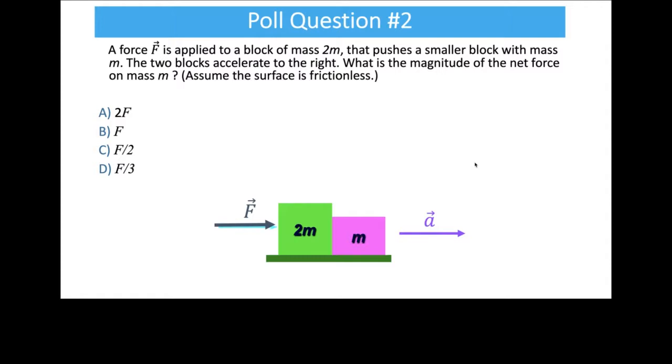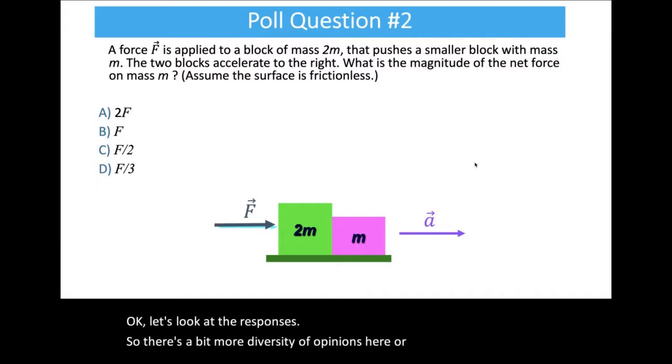We'll do 10 more seconds here. If you're not sure, go ahead and guess. There's a bit more diversity of opinions on this one.